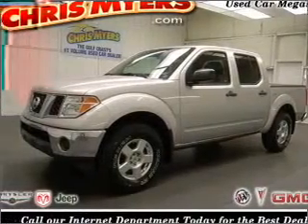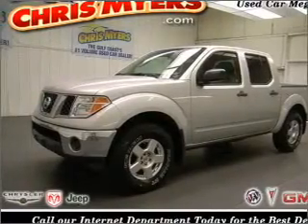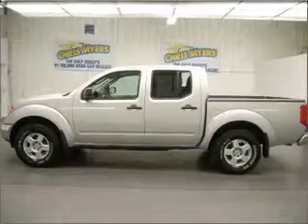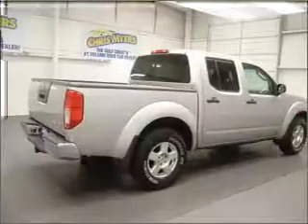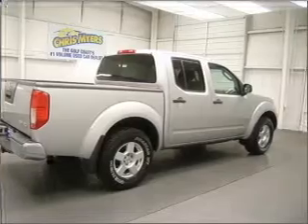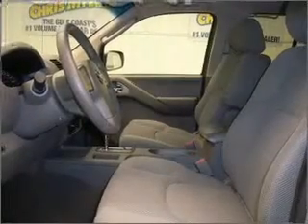This 2006 Nissan Frontier SE that we just got into at Chris Myers is a must-see. This Frontier has a 4.0-liter 6-cylinder 24-valve engine and a 5-speed automatic that are ready to haul up to 1,381 pounds.